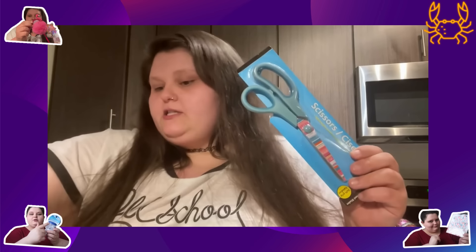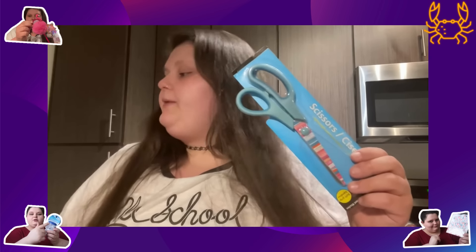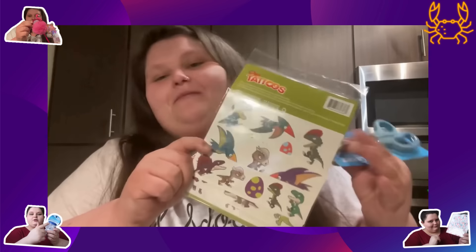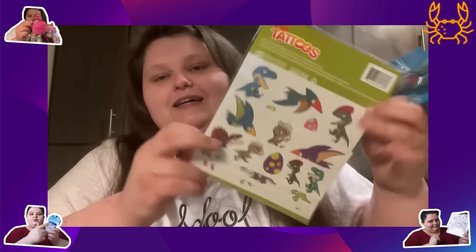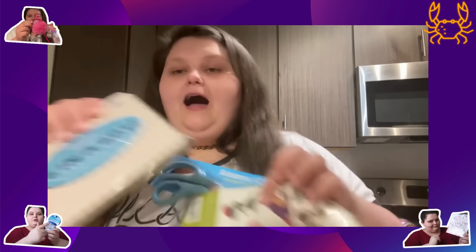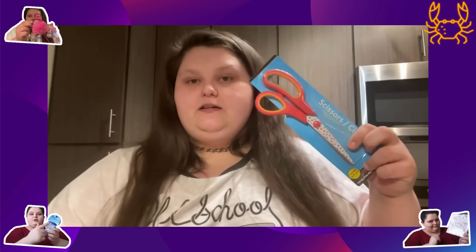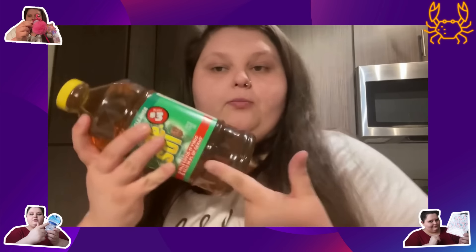Got some scissors for the office — got two pairs so we both have one at the desk. We got some dinosaur tattoos — you would literally think we were 11 years old. More like five! I got another game — it's magnetic four in a row. Got another pen with a daisy.